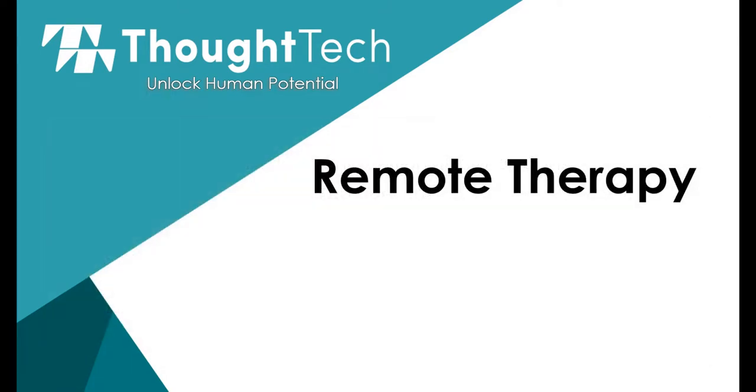ThoughtTechnology is committed to helping you through these unusual times, so if you reach out to our technical support team, we'd be happy to assist you in setting up your remote training practice.